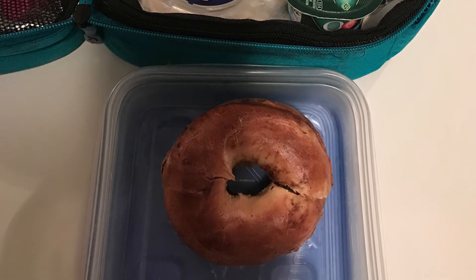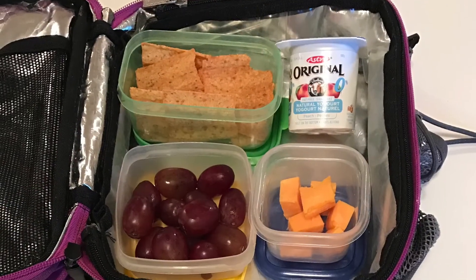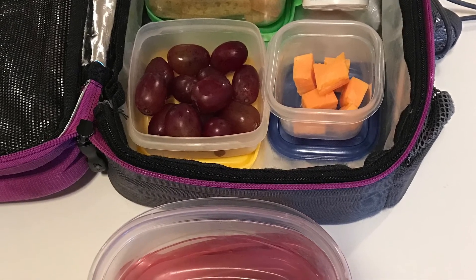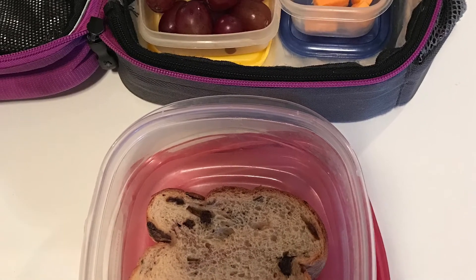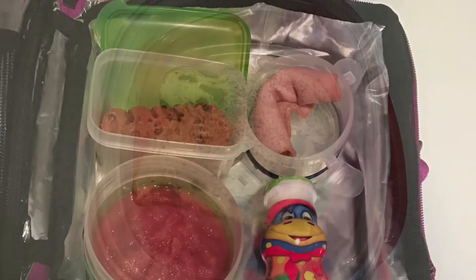Tuesday's lunch had some more of my couponed goods: those Sun chips in the corner were the ones I got for only a dollar a bag, and the Astro yogurt was free. There are some red grapes, cubed cheese, and the lunch portion itself was some cinnamon and raisin toast.